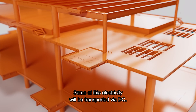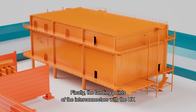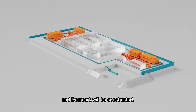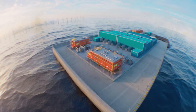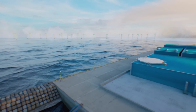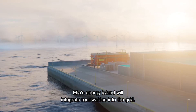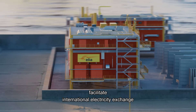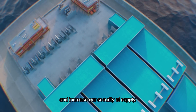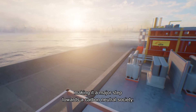Some of this electricity will be transported via DC. Finally, the landing points of the interconnectors with the UK and Denmark will be constructed. Elia's energy island will integrate renewables into the grid, facilitate international electricity exchange and increase our security of supply, making it a major step towards a carbon-neutral society.